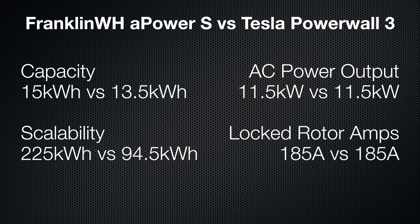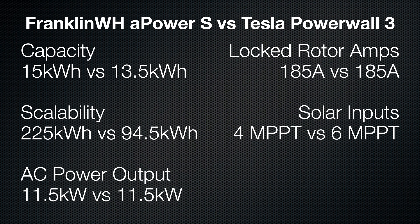What about locked rotor amps? Both land at 185 amps. Translation: either one can crank up a 5-ton air conditioner from a dead stop without breaking a sweat. That's huge. Nobody wants to spend $30,000 on a battery system that can't turn on their AC when it's 110 degrees outside and the utility grid just went down.